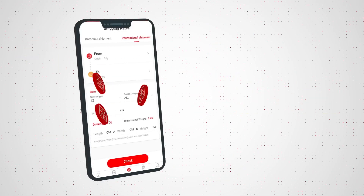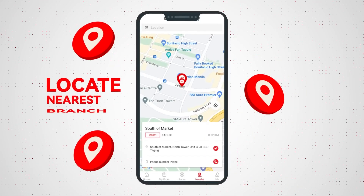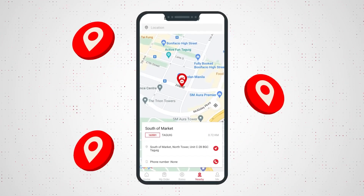Calculate shipping rates in no time. Get real-time tracking updates of your parcel. Locate your nearest J&T Express branches in your area.